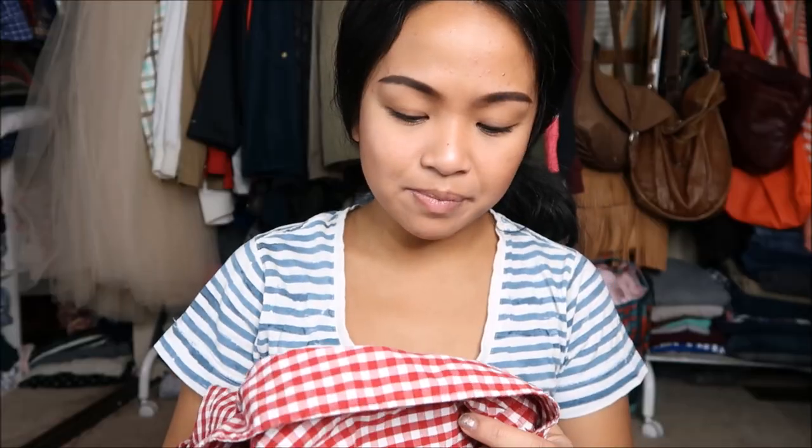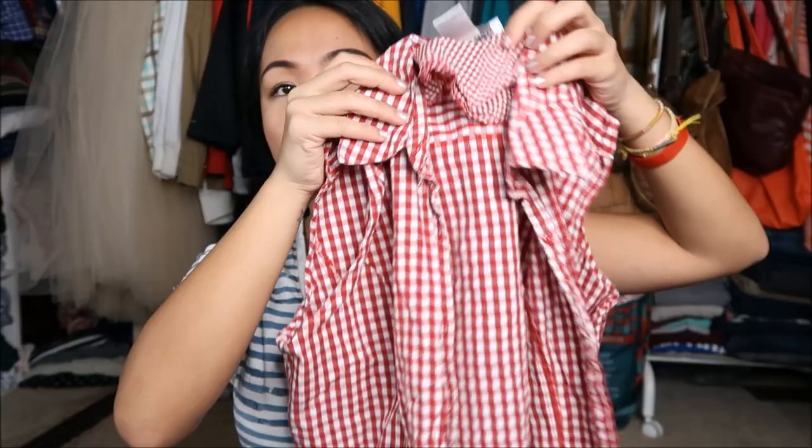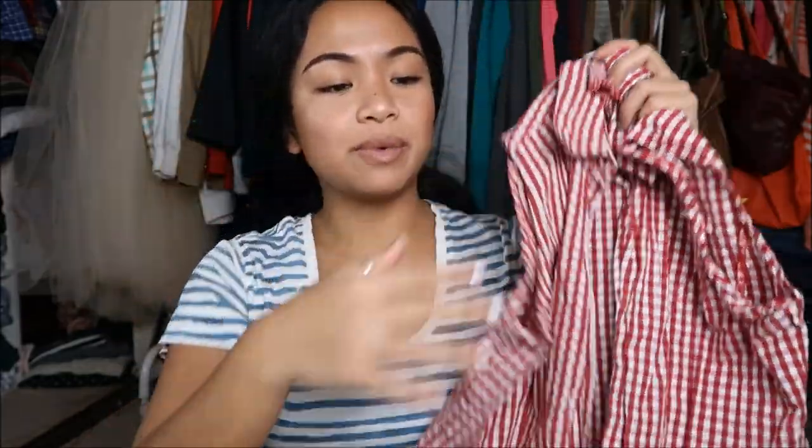The next thing that I have is by Dress Barn in a size medium. I think Dress Barn is for maternity people, but I could be wrong. This is just a sleeveless collared shirt — for some reason it reminds me of like a rodeo or something, so I thought it was super cute.